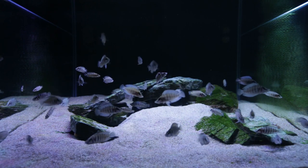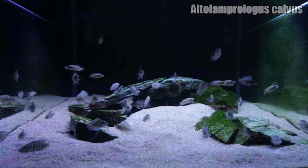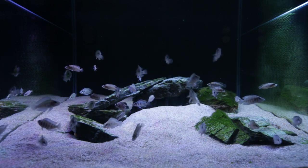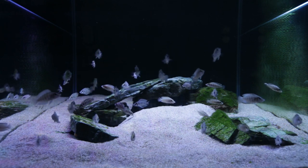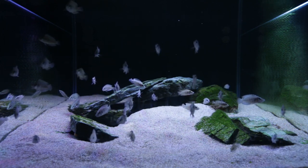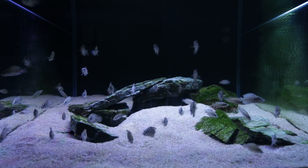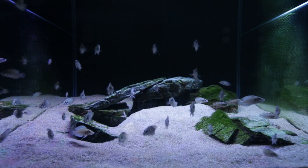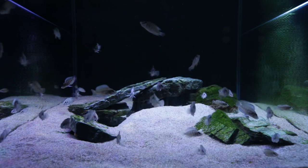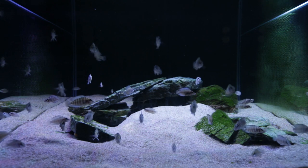This is my white Altolamprologus Calvus tank — the oldest fry that I have. And you can see the numbers have declined significantly, but that is not because of deaths. It is because I have been selling them at the cichlid auction. I have quite a few still in here, I suspect around 40 left, and the largest ones are now starting to push the two-inch size. You can see in the centre of the frame a quite large mound of pool filter sand — some of the males are digging and starting to create territories. However, the aggression is really suppressed because of the sheer amount of Calvus in this tank.